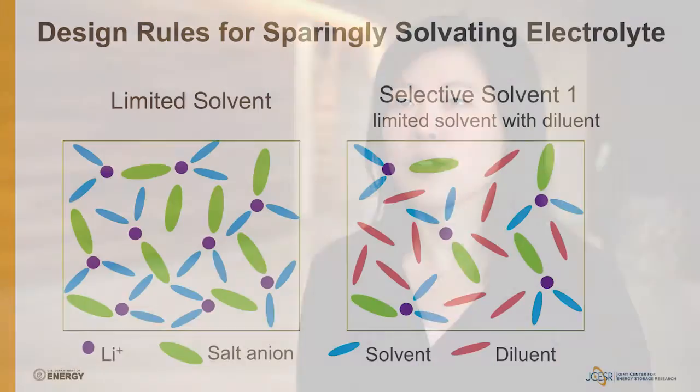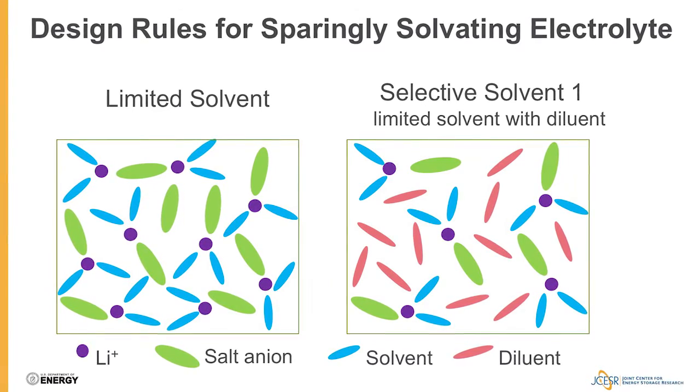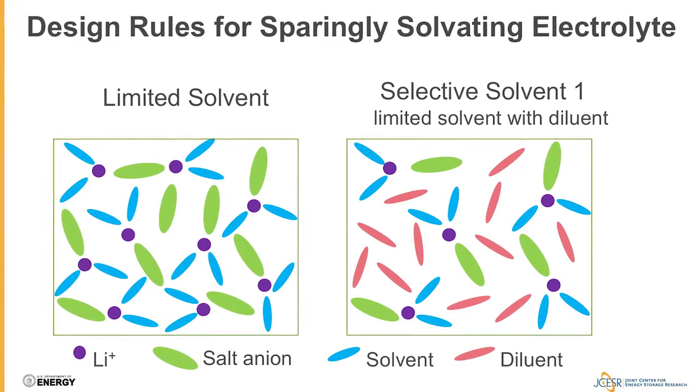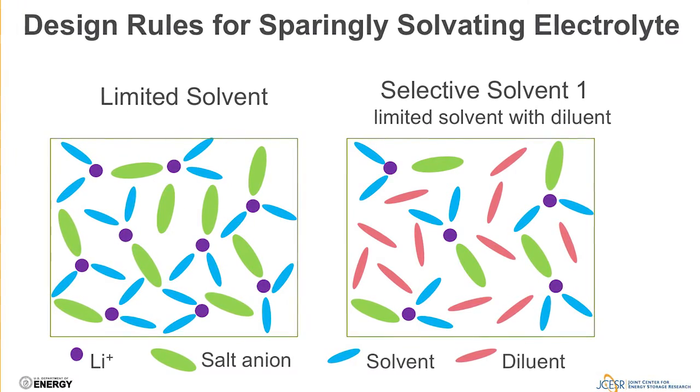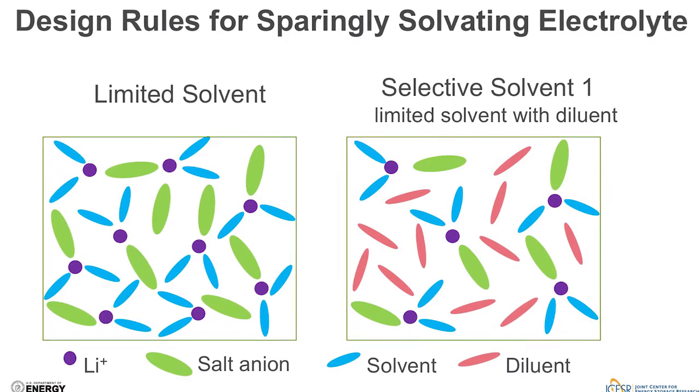By controlling solubility and residence time, we essentially guide or alter the reaction pathway, all with the intent of achieving high power and the high energy density that lithium-sulfur batteries promise. The design rules for achieving solubility and mobility of lithium-supporting salt — not lithium polysulfide — fall within the categories of limited solvent and selective solvent. In the limited solvent class, the electrolytes are designed to have a minimum amount of solvent so that the solvents will all coordinate with the lithium-supporting salt, leaving none left to coordinate and solubilize lithium polysulfide.